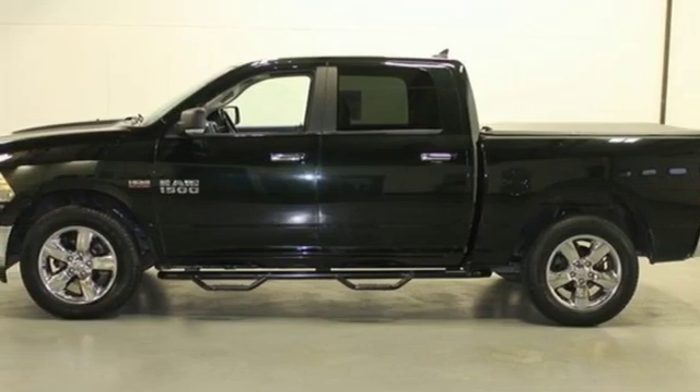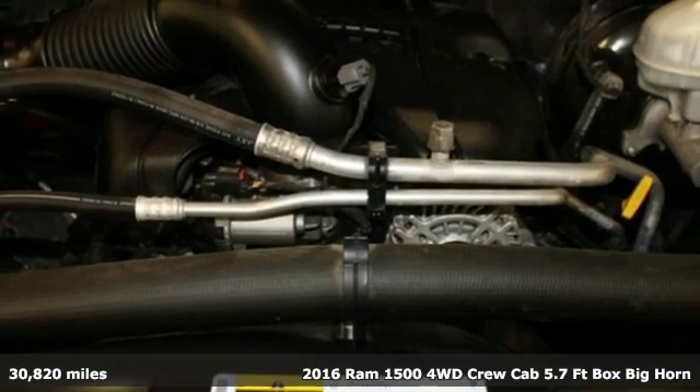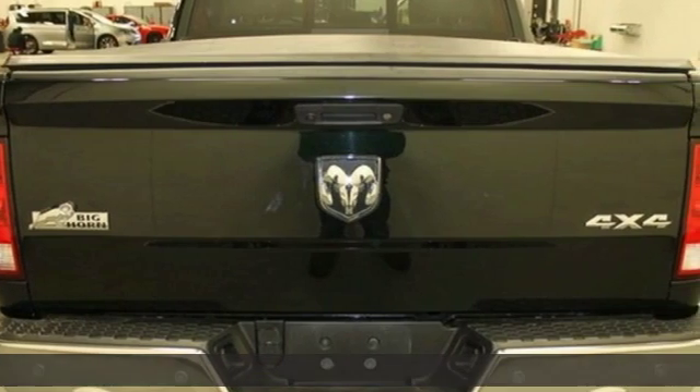Here's a 2016 Ram 1500. Ram trucks are consistently recognized and awarded as some of the best, and this 1500 continues that tradition.